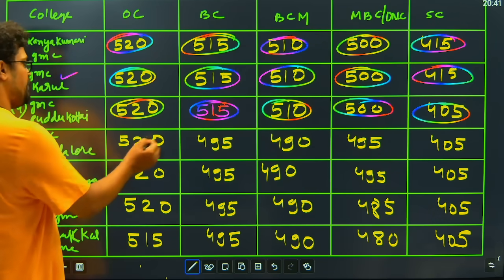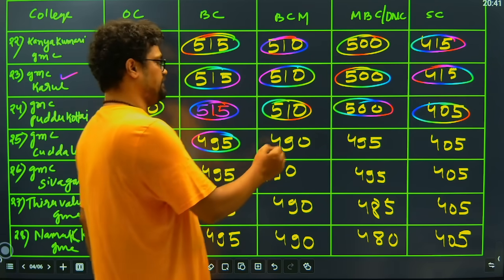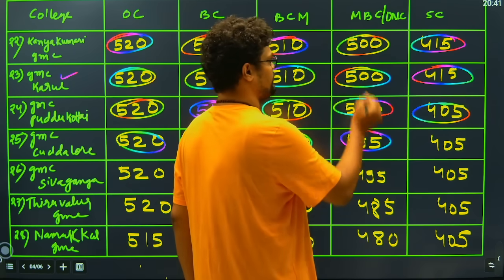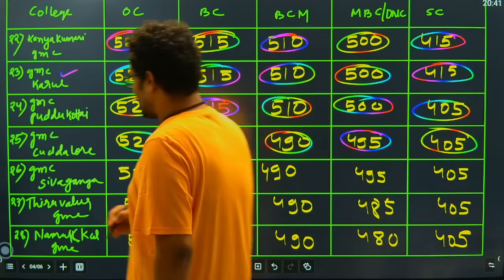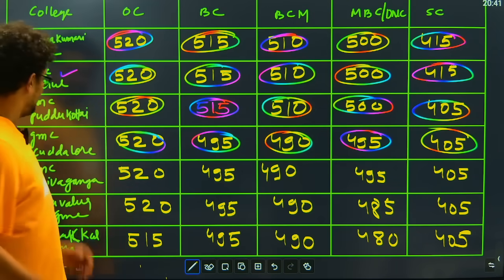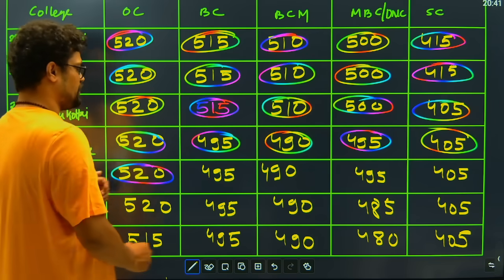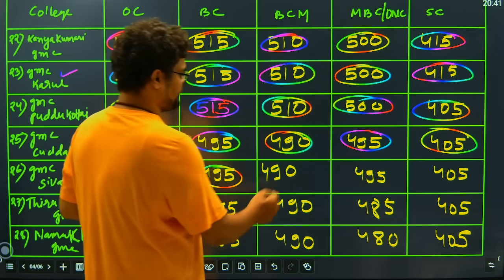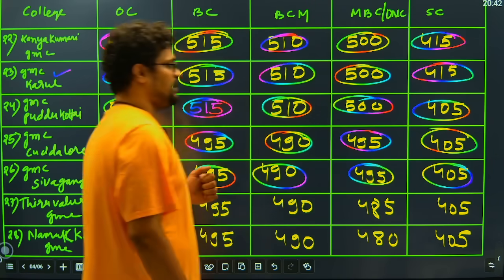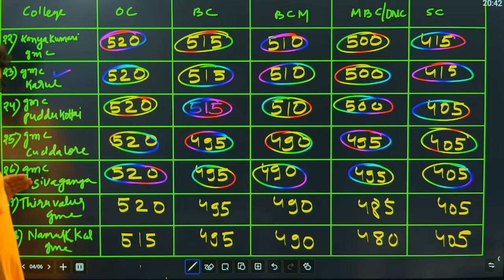Then we have GMC Cuddalore: 520 closing for general candidates, 495 closing for BC, 490 closing for BCM, 495 closing for MBC and DNC candidates, and 405 closing for SC candidates. Then we have GMC Sivaganga: 520 for general closing, 495 BC closing, 490 BCM closing, MBC 495 closing, and SC 405 closing.